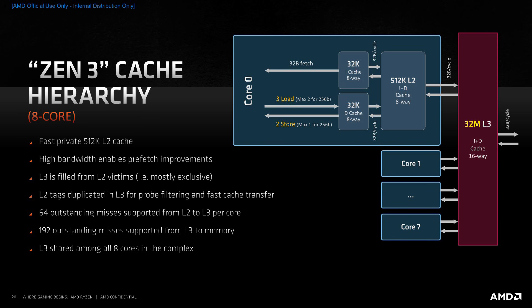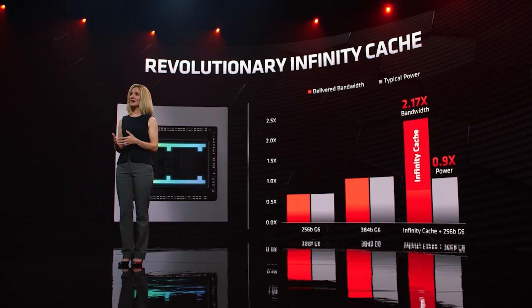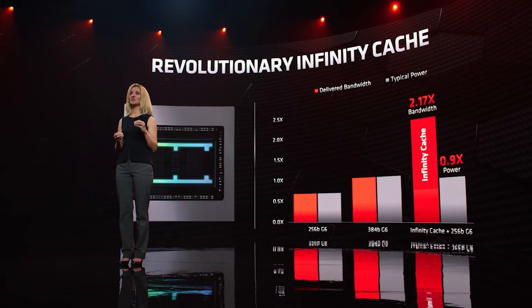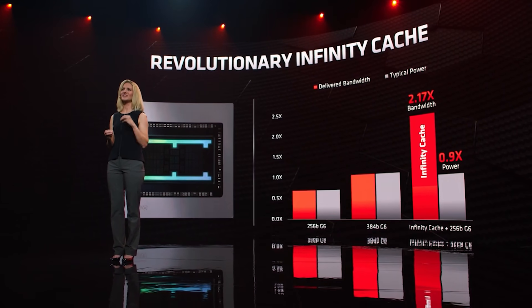The L3 cache of Zen 3 is unified between the CCXs. There is a lot of discussion about the PS5 and Series X in the absence of Infinity Cache, which is part and parcel of PC and mobile parts.